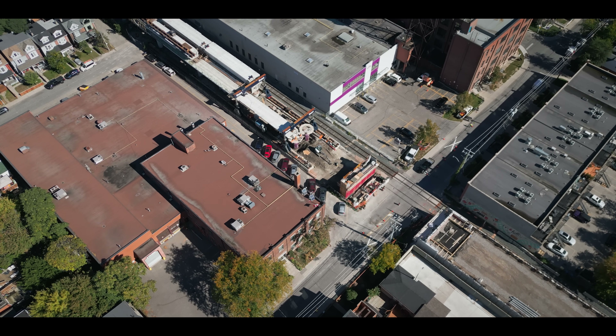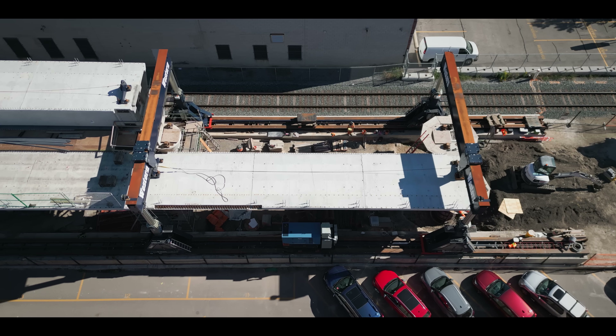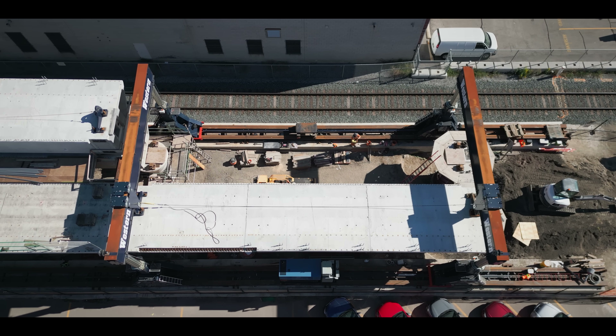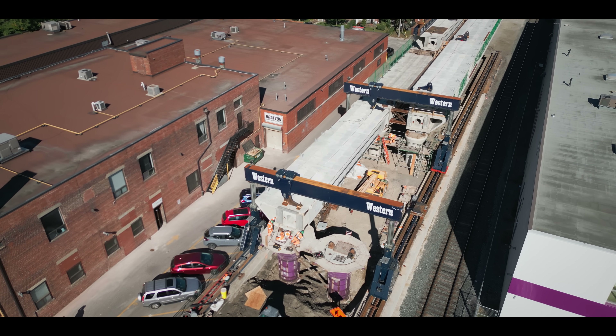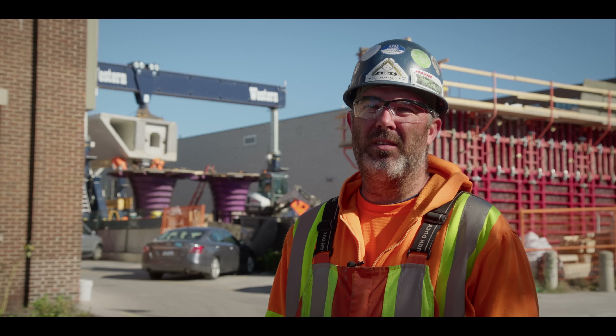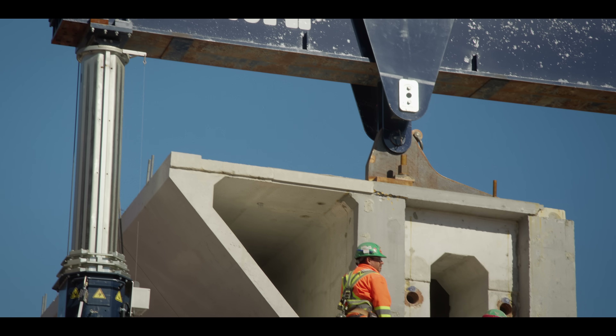The challenging part of this portion is just how condensed everything is. The access at this end of the job site is really restricted — we're against hard limits on all sides of us, so getting equipment in and out is a challenge. Getting that layering and the order of operations is really tricky.